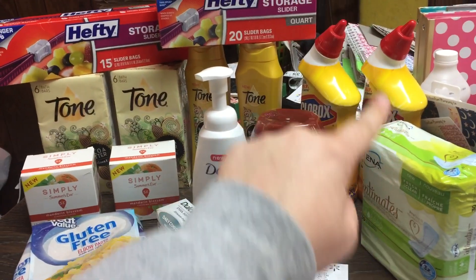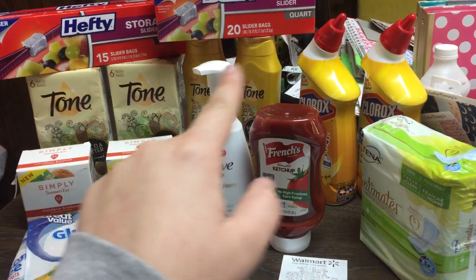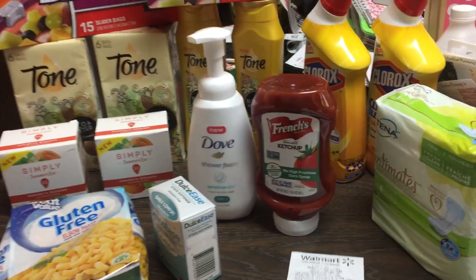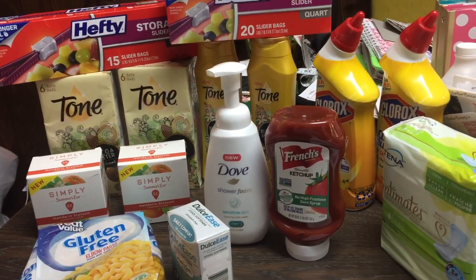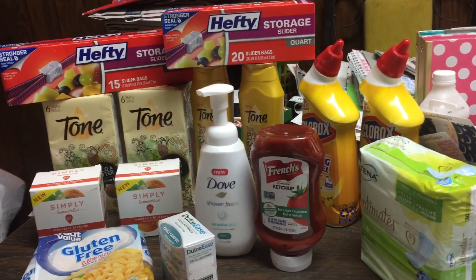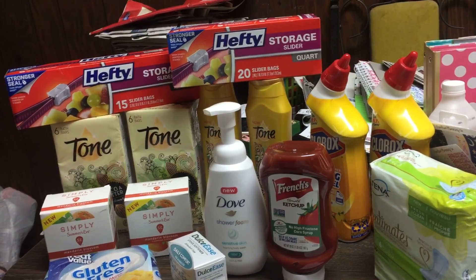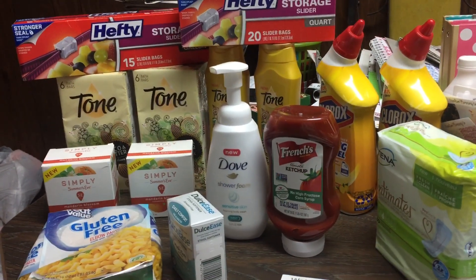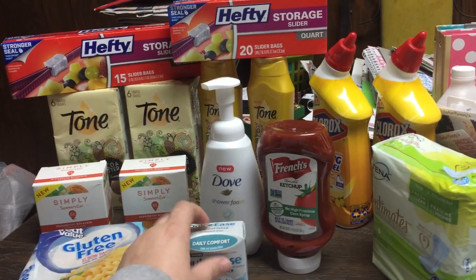So for all the items you see here — 15 items — I paid $10.94 and that includes $4 in tax. I paid out of pocket $42.59. I got back $26.25 from Ibotta and $5.50 from Checkout 51.